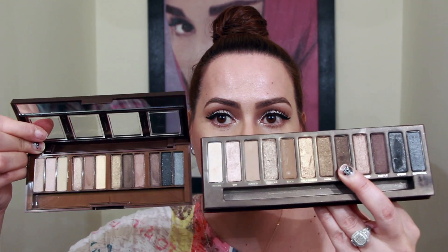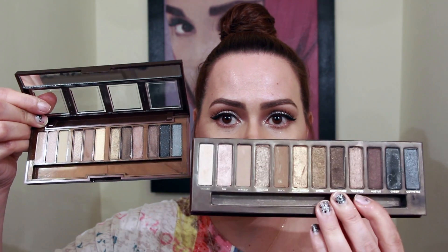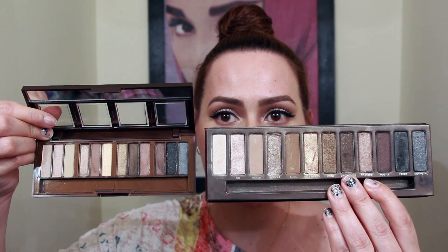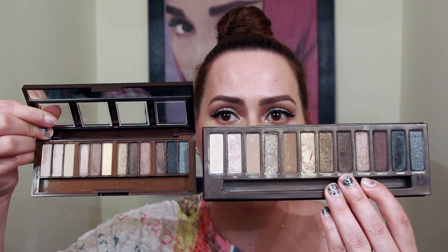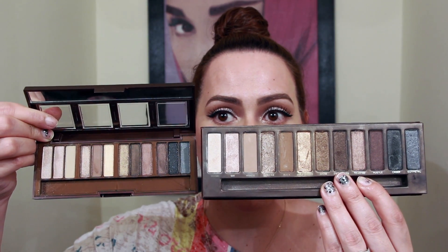I picked up the City Color Barely Exposed Palette — this is $7.99. I want to show you a side-by-side: $7.99 compared to the Naked, which is like $50. Look at the colors — they're similar! What the heck!